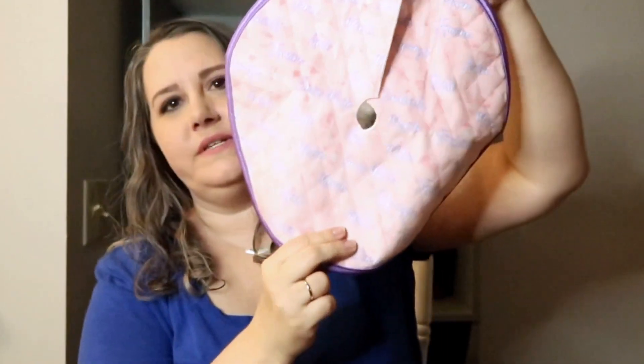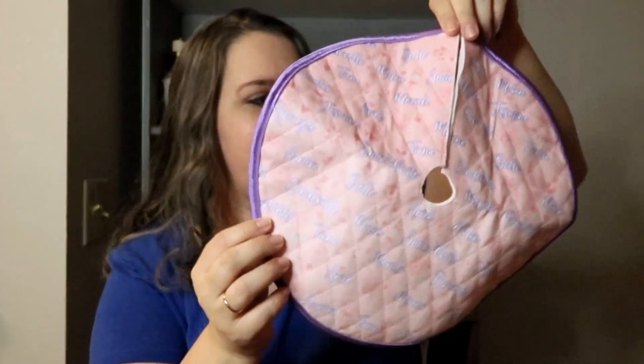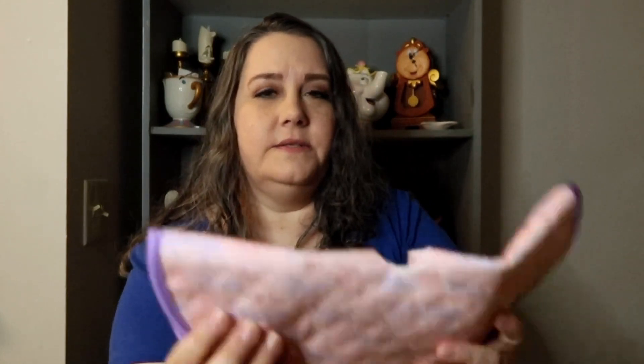Here is what that little tree skirt looks like — it's trimmed in purple. It's very very small but so cute. It was such a great deal; I think I only paid six dollars for this. It was pretty expensive at full price, which I wouldn't have paid, but for six dollars it was really cute.